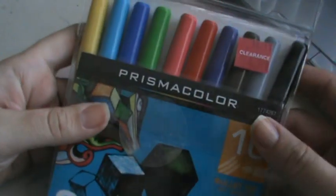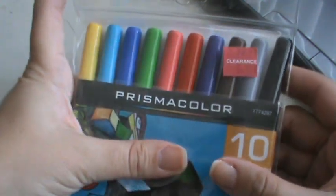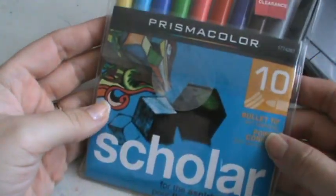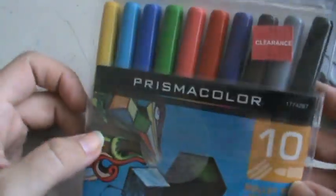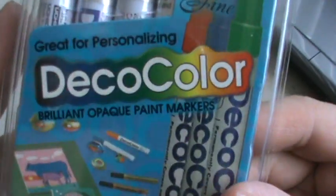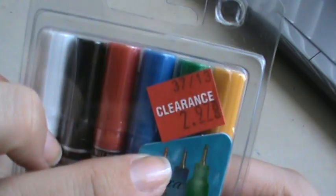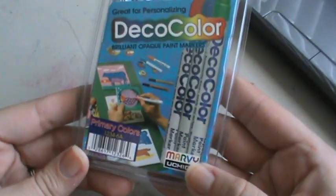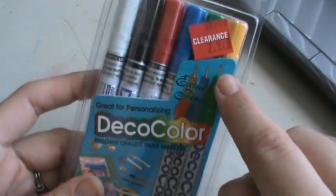Also in clearance, I found these Prismacolor markers. I knew I wanted to scan because they've been there for a while. They were $8.97 on the tag, but when I scanned them they were $1.97 for these Prismacolor markers. Now I doubt those are anything like totally blendable fancy Copic-like markers, but I thought that was cool. Then I got these Deco Color — it says Brilliant Opaque Paint Markers, great for personalizing, with an extra fine point. These were $2.97 and this is the primary colors. One pack of regular point paint pens at even Walmart is like $9.99, so that's pretty good.